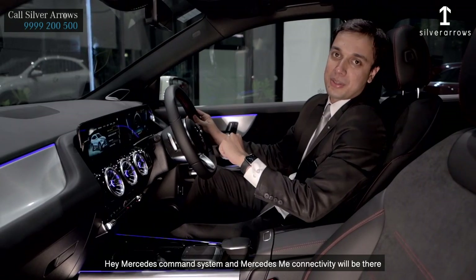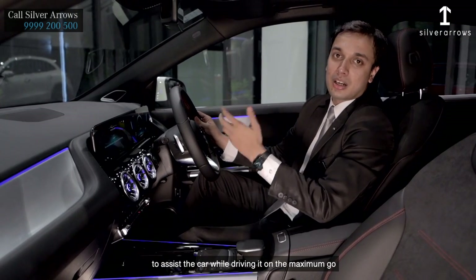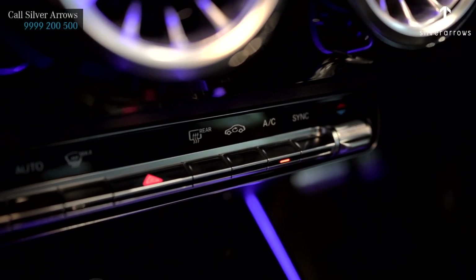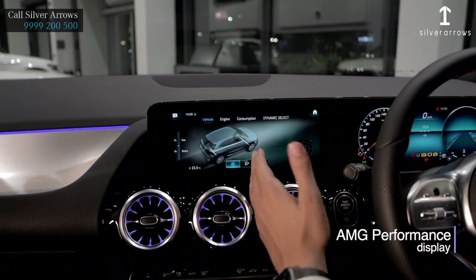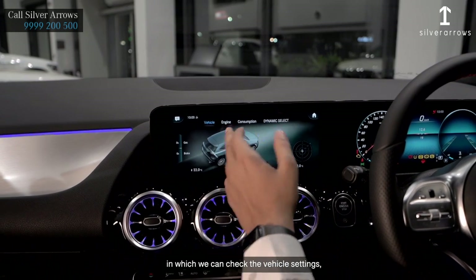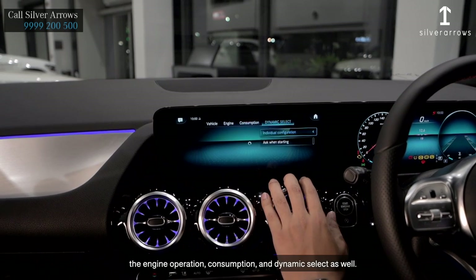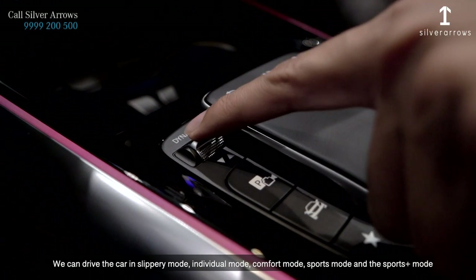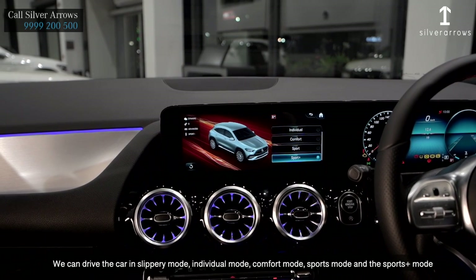Hey Mercedes voice command system and Mercedes me connectivity will be there to assist while driving. The two-zone automatic AC with thermotronic function, and the AMG performance vehicle display in which we can check the vehicle settings, engine operation, consumption, and dynamic select. We can drive the car in slippery mode, individual mode, comfort mode, sports mode, and sports plus mode.